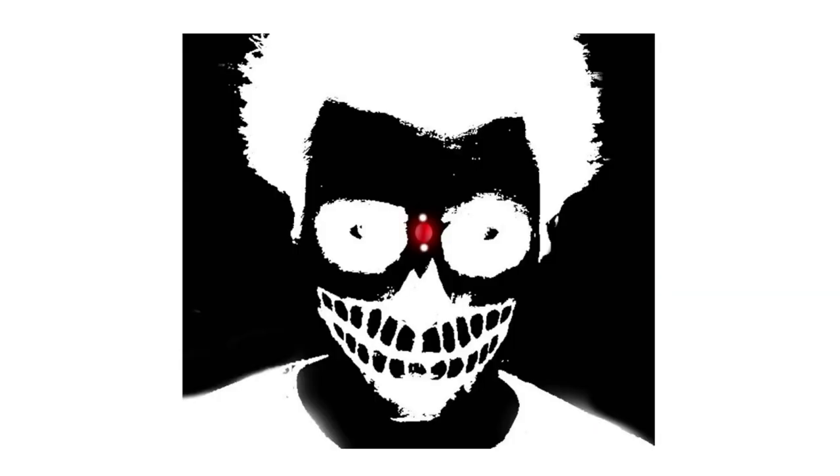Okay, so you can see this image. Now you just have to stare at the red dot. I am going to count from 1 to 15. When I reach 15, you have to quickly look at your room's wall and blink continuously.